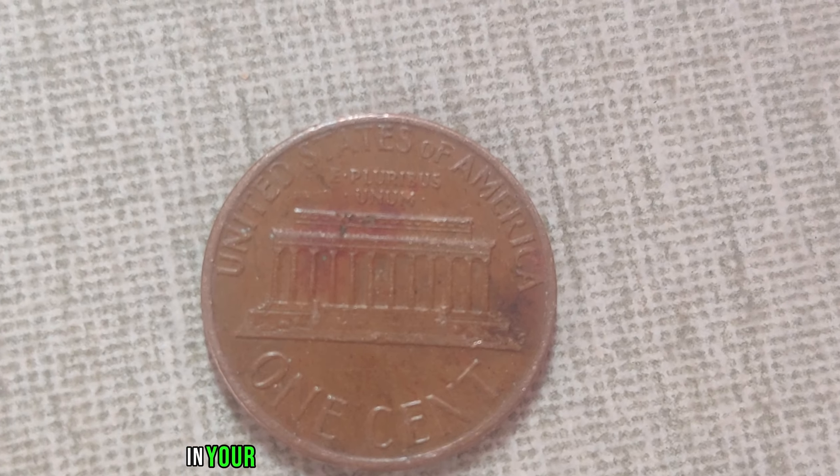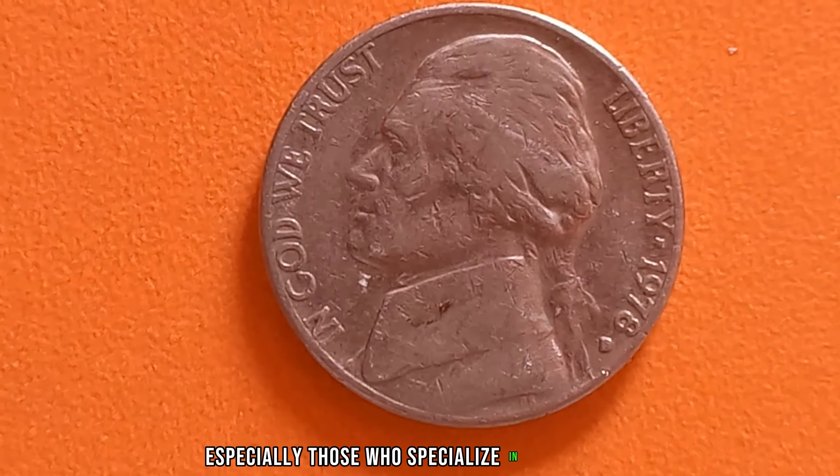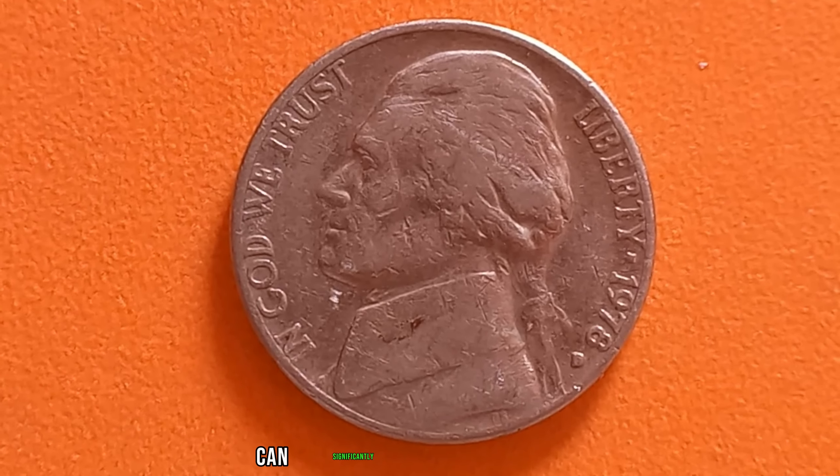We're delving into the fascinating world of numismatics, where history and value converge. We have a real gem to showcase: the 1978 D-Mint Mark Jefferson nickel. Minted in Denver in 1978, these nickels are quite rare due to their low mintage numbers and unique characteristics. It's all about the D-Mint Mark, denoting its origin in Denver, and the year 1978. What truly elevates its worth is its condition and any potential errors or varieties — variations such as double dies or repunched mint marks can significantly enhance its value.